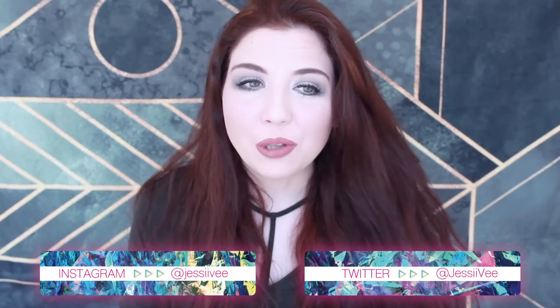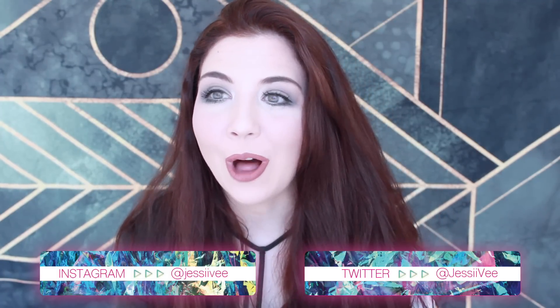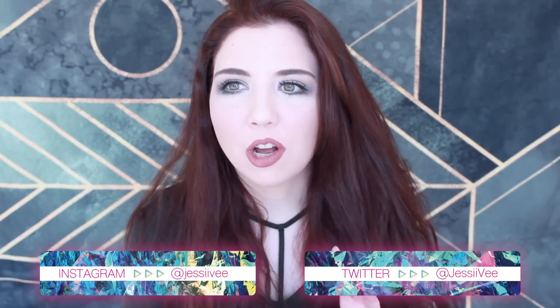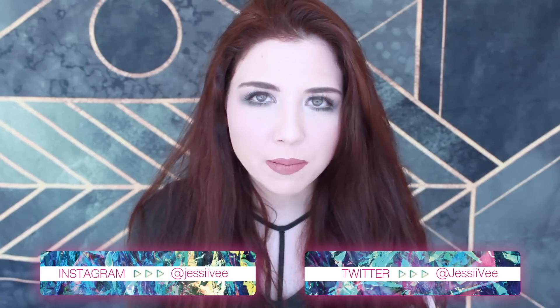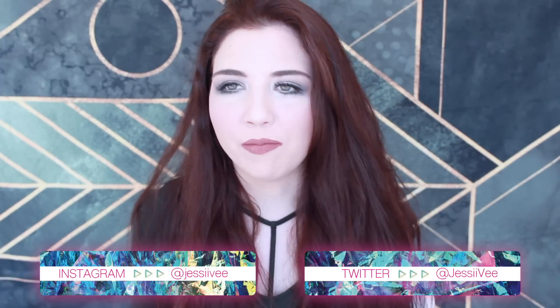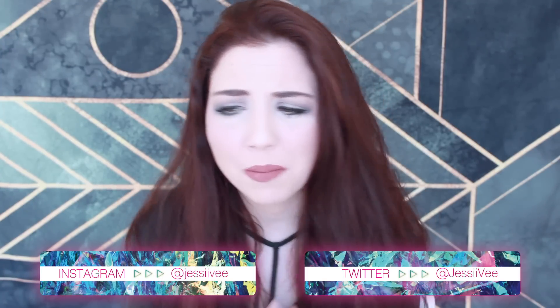Hi guys, it's Jessie V. I have been wanting to do this video for so long, and the thing was all of these dolls were packed away in my basement somewhere and I was never able to find them. But because I finally moved out of my old house, we found these boxes behind the furnace in my creepy basement and I can show you what's in them.